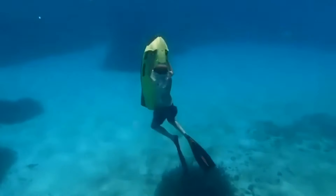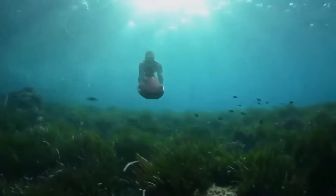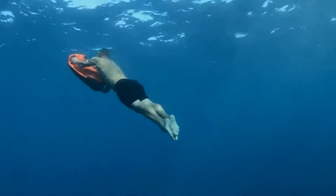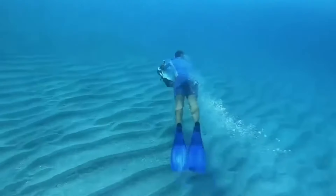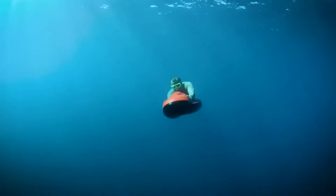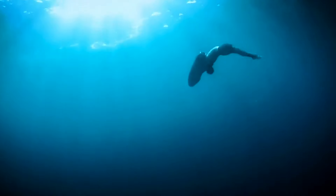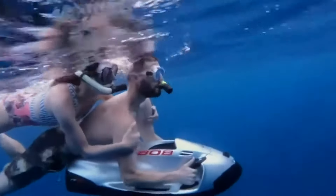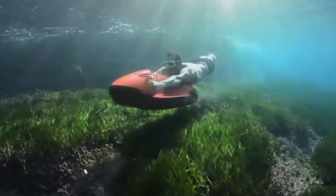The SEDAW F5, created by the German company Kyago AG, is a groundbreaking underwater propulsion device designed for adventure enthusiasts. This innovative scooter features a powerful electric motor that ensures quiet, eco-friendly travel, reaching speeds of up to 15 kilometers per hour on the surface and 14 kilometers per hour underwater, making it one of the fastest in its class. The SEDAW F5 stands out with its compact, lightweight design, weighing just 29 kilograms, which makes it easy to transport and maneuver.